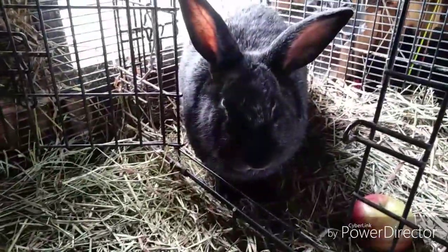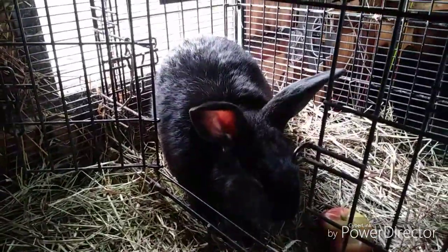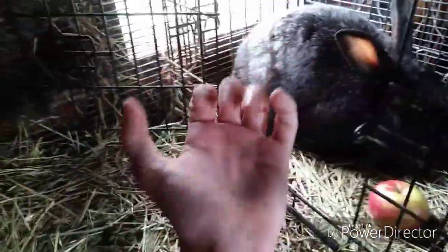Over here is the Silver Fox buck that I got to breed her with — he is also pedigreed, so I have his paperwork. I gave him the name Big Bruiser. That's my hand compared to his body — I have pretty average-sized hands, and he's got to be 16 or 17 pounds. He makes the buck up here look small.